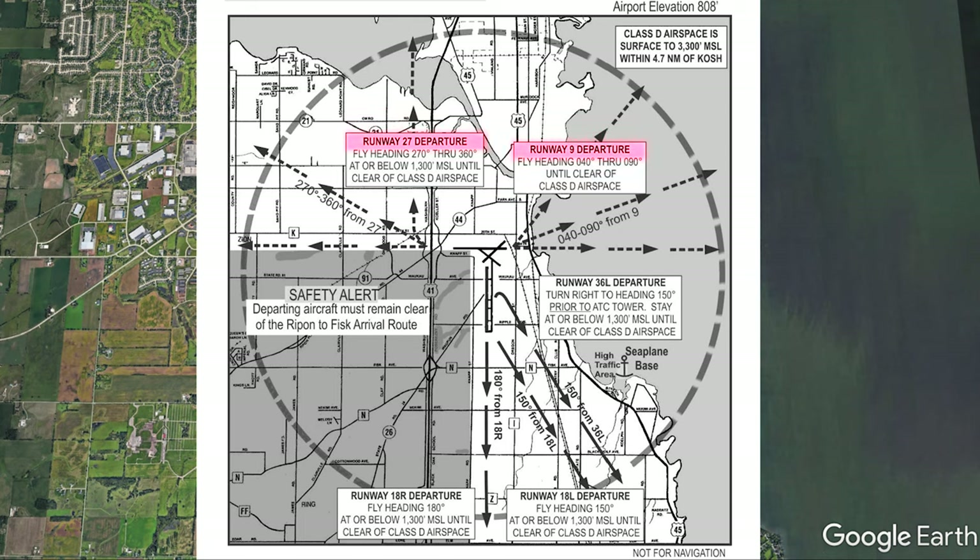Runway 2-7 and 9 are the easy ones — in both instances, you fly runway heading. When departing 2-7, you have the freedom to depart runway heading of 2-7-0, or jog right to a heading of 3-6-0 if you need. Runway 9 is the same thing — you just need to stay a little tighter, between 0-4-0 and runway heading of 0-9-0. A lot of pilots in their garage-built flying contraptions may be freaked out about flying over water low, so there's no altitude restriction on this departure so you can get high in case of emergency. Runway 1-8 right is easy — mind the altitude restriction and fly runway heading until you're clear. You gotta maintain that 1-8-0 heading, no wiggle room.